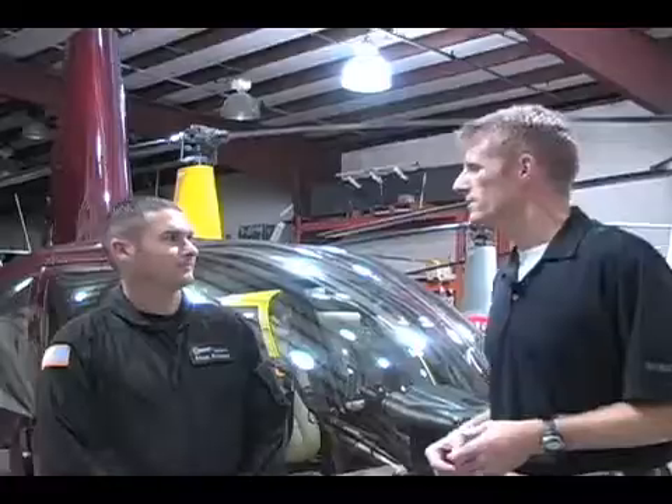He's been instructing students and pilots how to fly the Robinson R-44 with night vision goggles for the past year. So Adam, tell me about Night Flight Concepts.